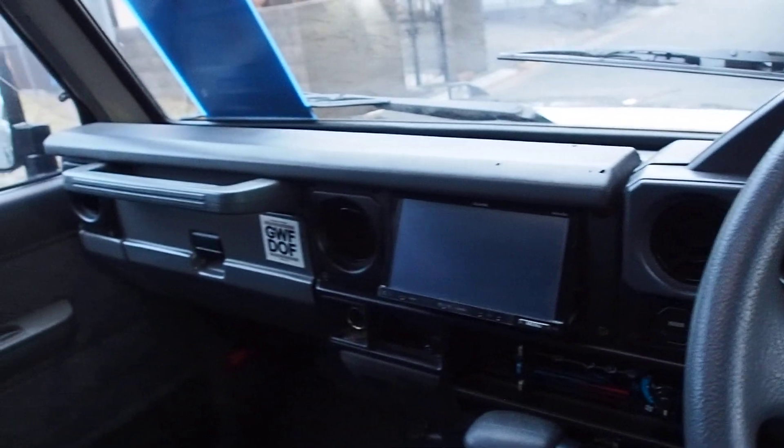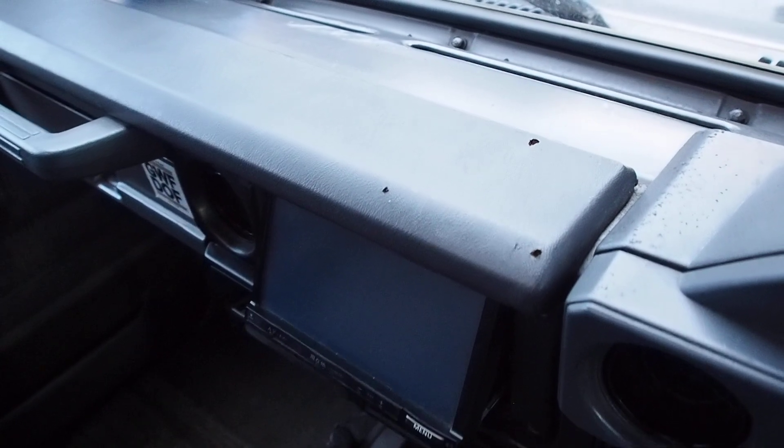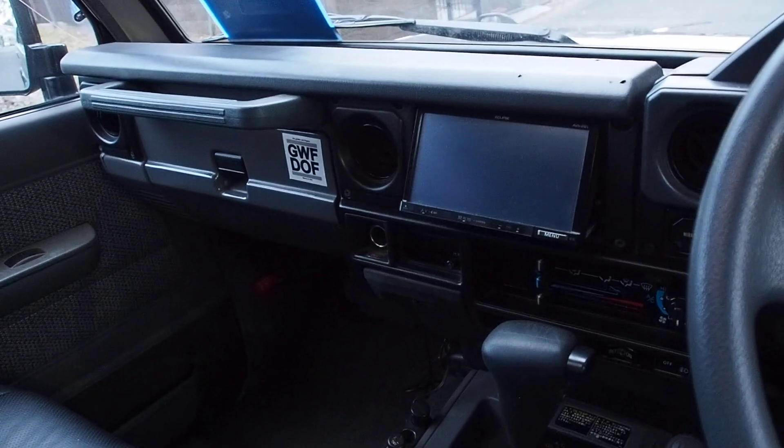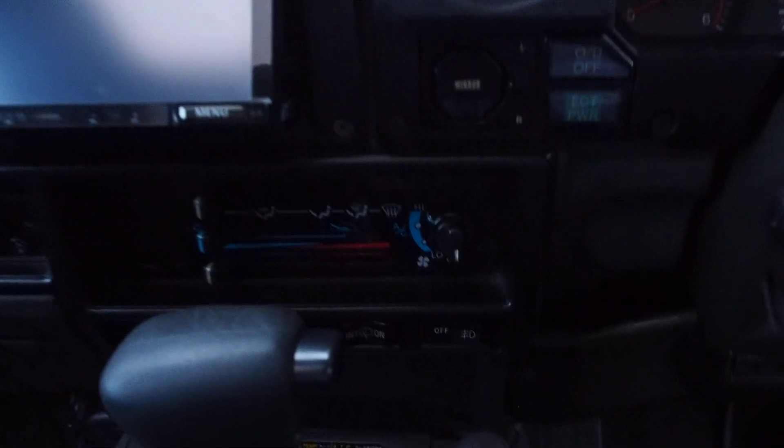I want one of these with a million kilometers on it. It doesn't matter how many engines you go through — Land Cruisers are going to be worth money forever. You just got to make sure they don't rust. That's the big thing.